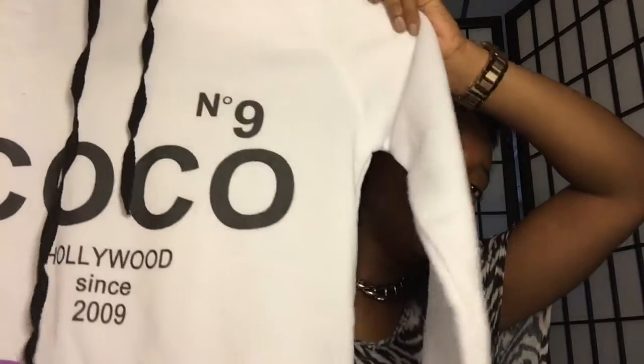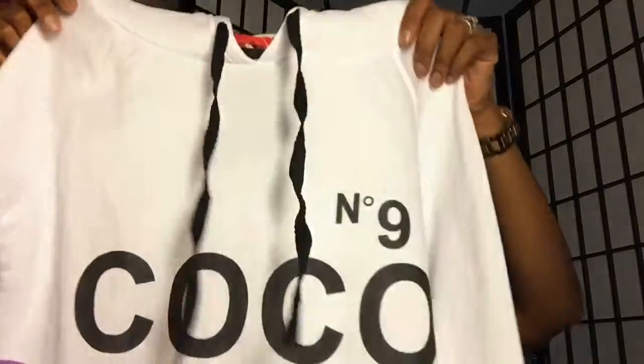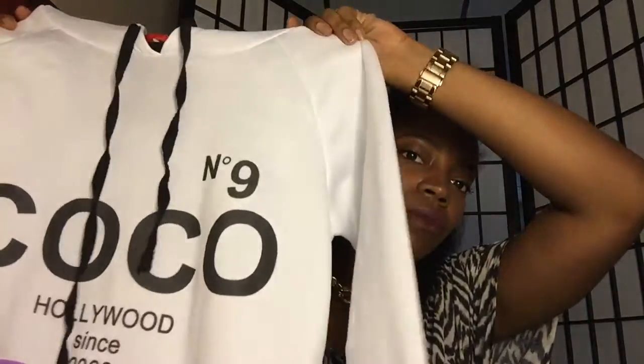And then I got this sweatshirt — just something to throw on when you don't feel like really dressing up but you don't want to look like a bum. It says Coco, Number 9, Hollywood since 2009, and on the back it has number nine on it. It is not a real Chanel sweatshirt — I do know that — but it's cute. This one was I think $8.99 or something like that.